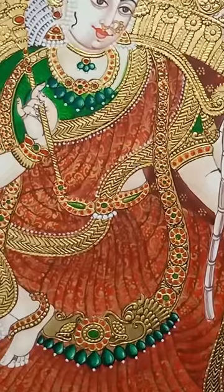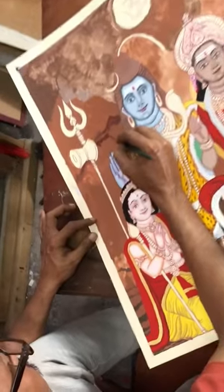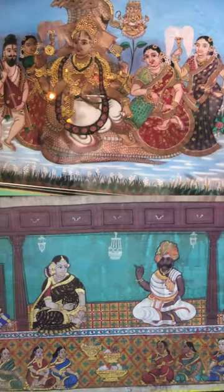Mysore paintings are characterized by delicate lines, graceful delineation of figures, and the use of bright and lustrous gold leaf. Mysore paintings are typically based on Hindu mythology, but they can also depict secular subjects such as courtly scenes and landscapes.